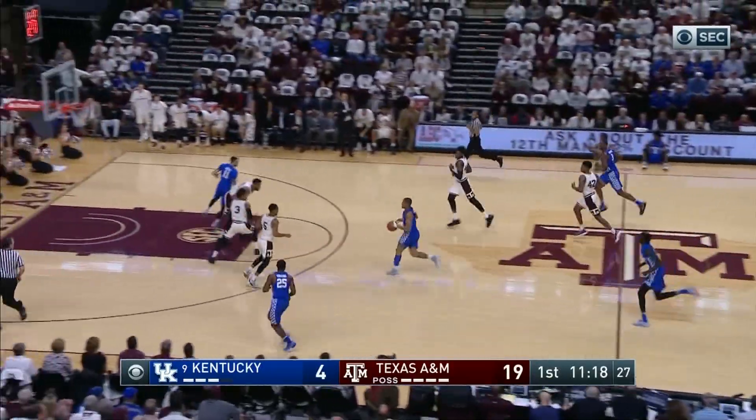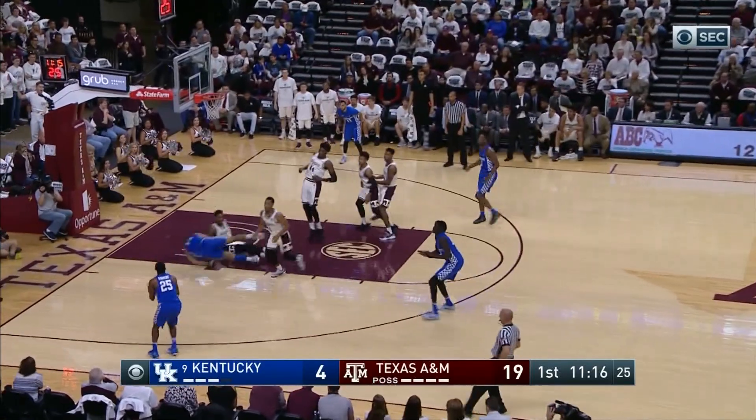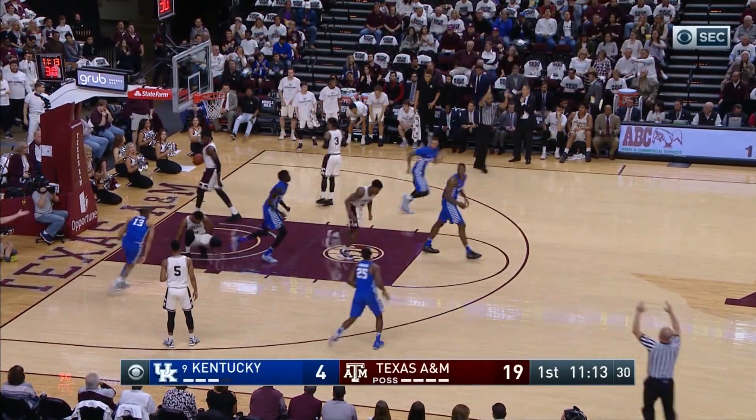How about Derek Willis? Throws it ahead to Briscoe, Briscoe gets into the lane, kicks it to the left corner to Hawkins for a three — that's good for Dominique Hawkins.